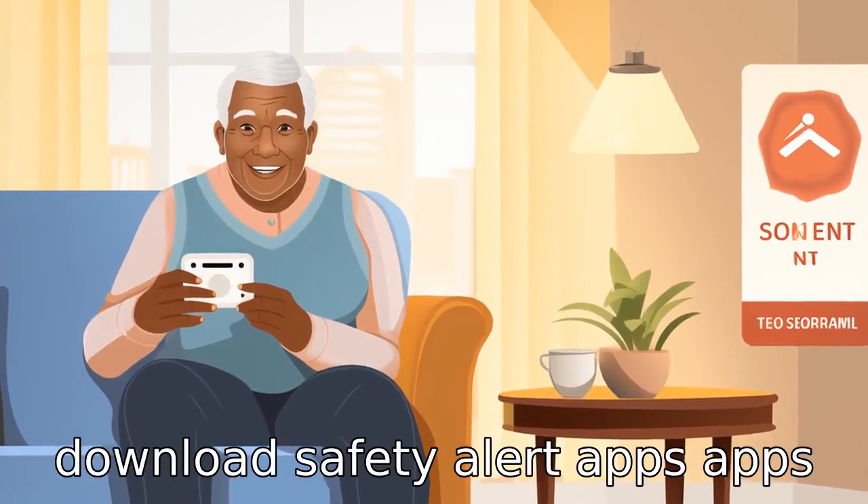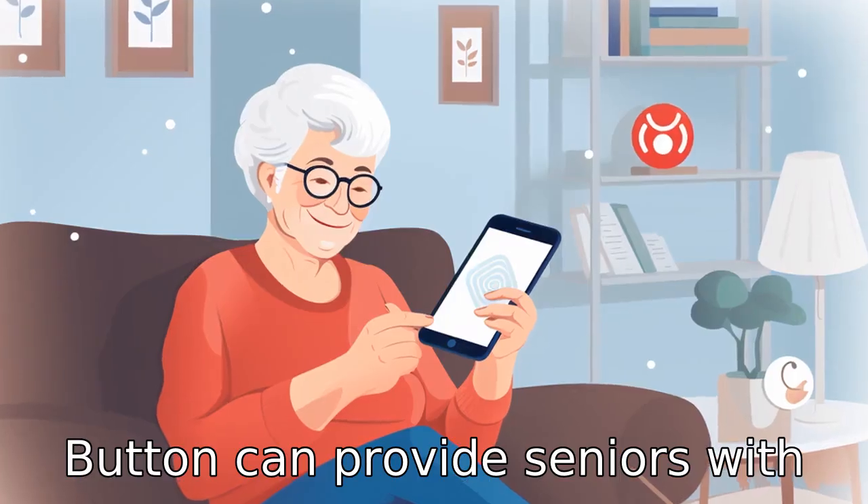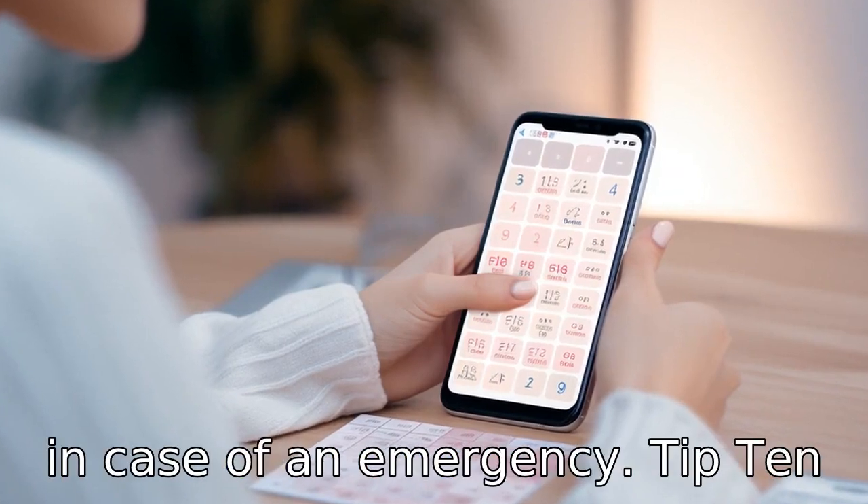Tip 9: download safety alert apps. Apps like Noonlight or Red Panic Button can provide seniors with a quick and effective way to alert loved ones or authorities in case of an emergency.